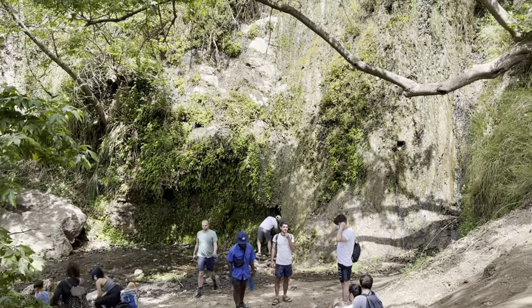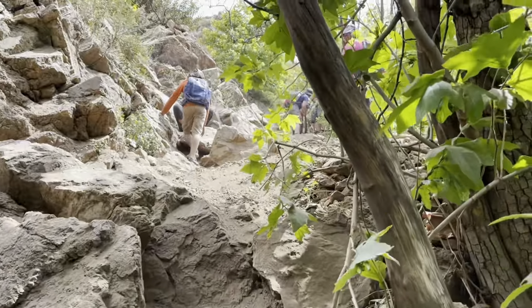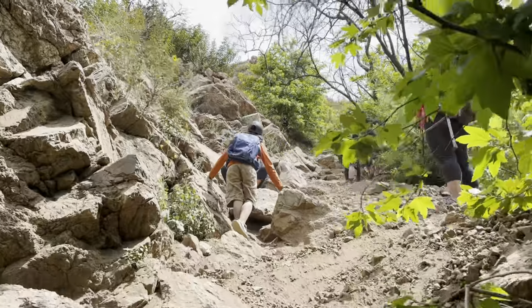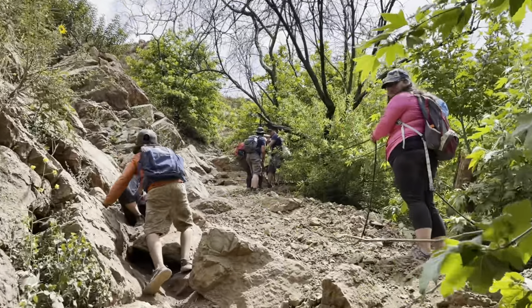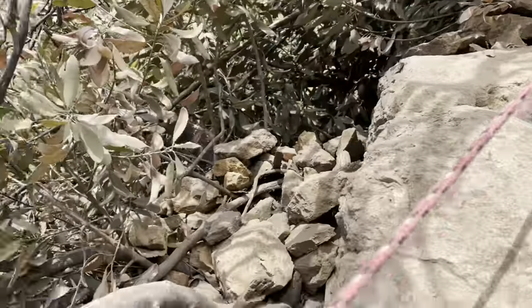From here, you'll need to ask yourself: do I really want to see the upper falls? It's kind of dangerous. Heck yeah, you do. Hang a right and make your way up the slippery canyon slope. There's a rope in places to help you with your climb.